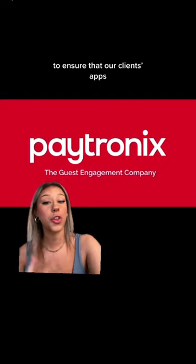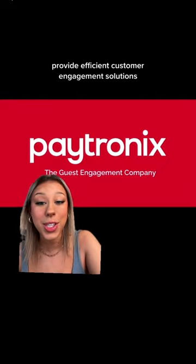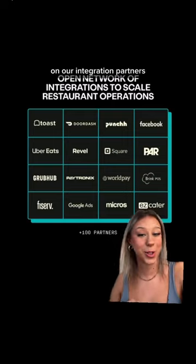Lunchbox partners with companies like Patronix to ensure that our clients' apps provide efficient customer engagement solutions and loyalty programs. Visit our website for more information on our integration partners.